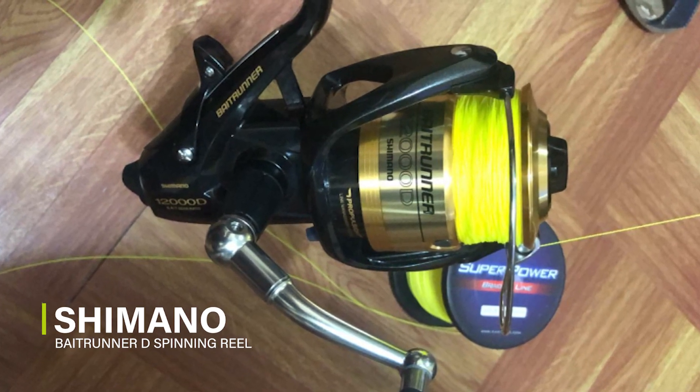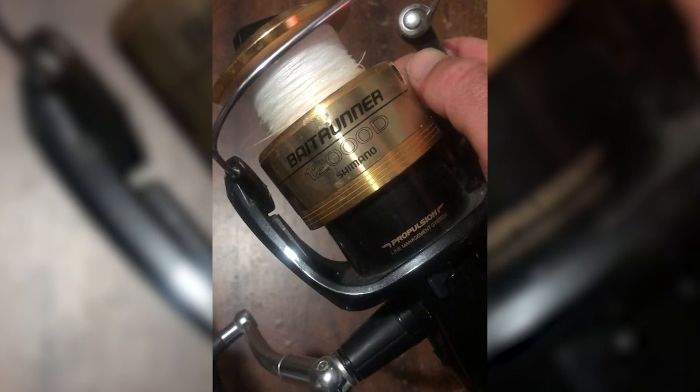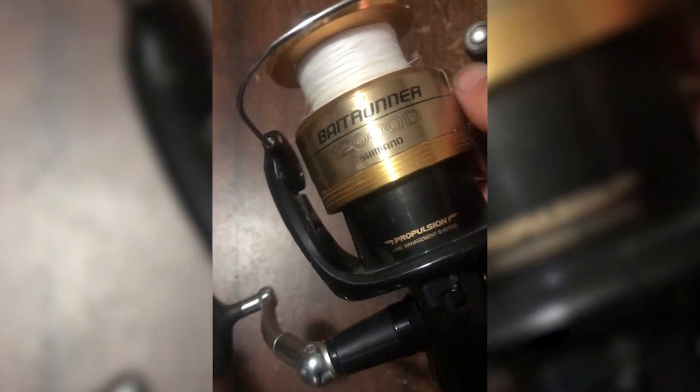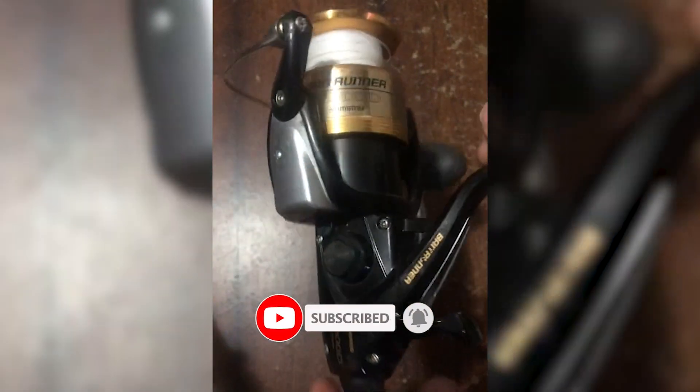Shimano Bait Runner D spinning reel. The Bait Runner gives you the confidence of a legendary drivetrain and auto-return Bait Runner feature, as well as better castability, better line lay, less backlash, wind knots or tangles, less friction on the line, larger and more comfortable grips, a higher max drag, and a wider range of Bait Runner settings than its predecessors.